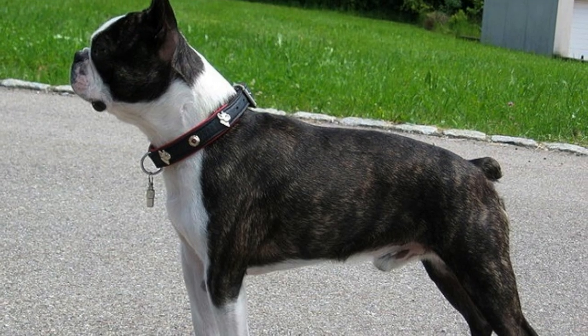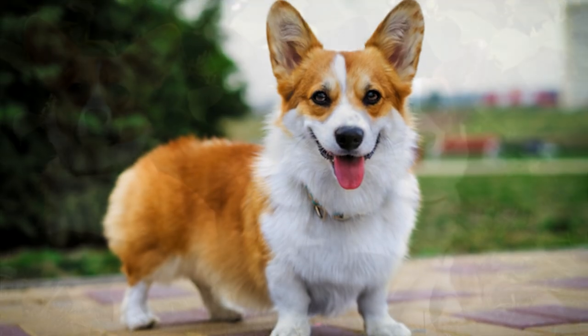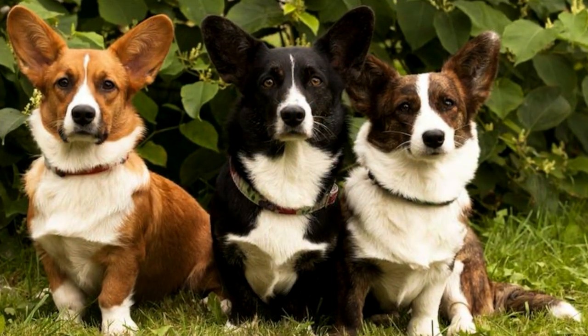But even if your dog doesn't have a tail, that doesn't mean it won't be able to communicate with you in other ways. For example, the corgi has big expressive ears that help convey emotions.